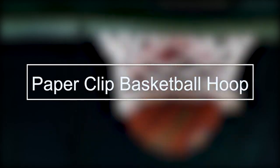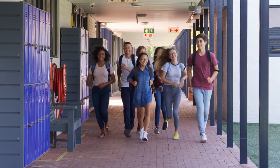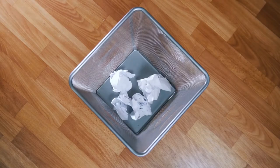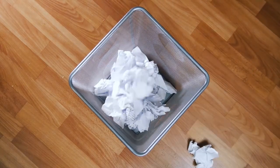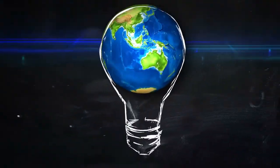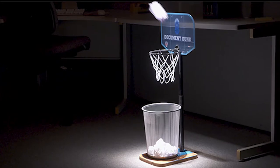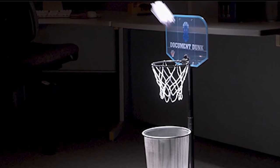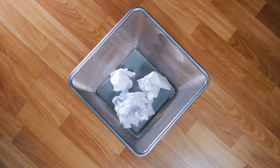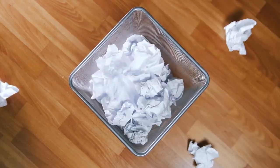Paperclip Basketball Hoop. Remember in school when everybody used to shout "Call me!" as they shot a crumpled paper into the trash can? You can certainly recreate those memories in the office, but with a challenge. Using a bunch of paper clips, a cardboard frame, and a little creativity, you can create a mini basketball hoop for the office. Place the hoop over the trash can and everyone will know the drill. Now the whole office can practice their b-ball skills and improve their aim while they work — just make sure they clean up the missed tosses, though.